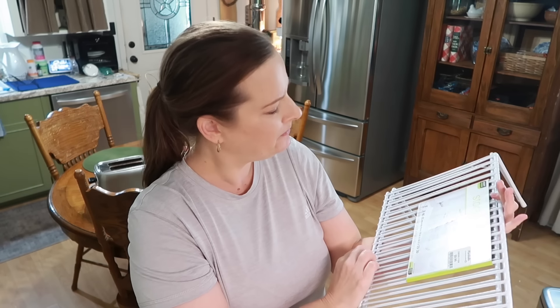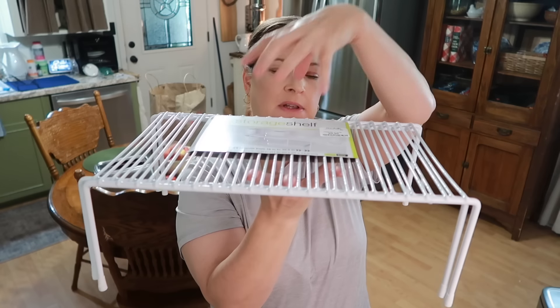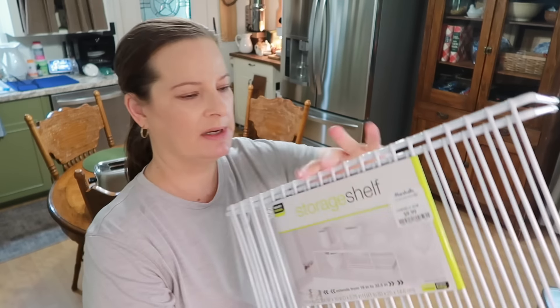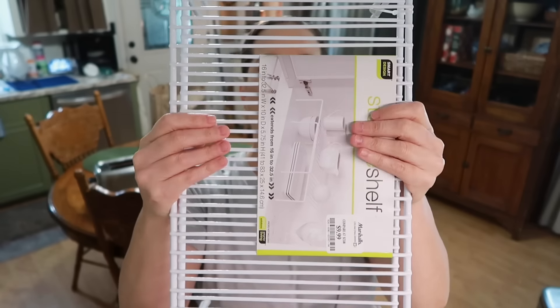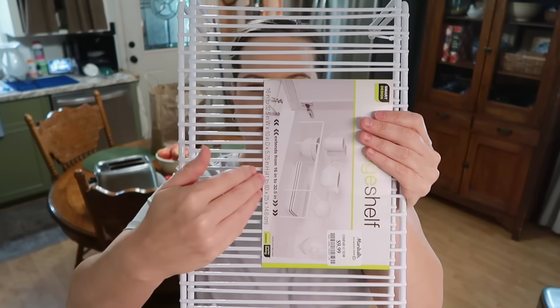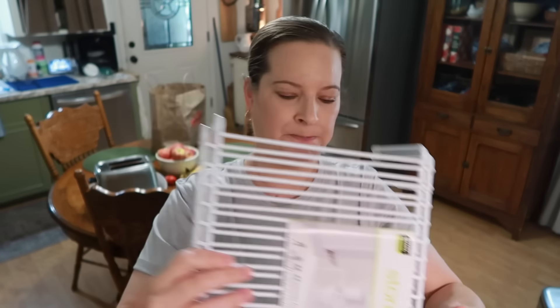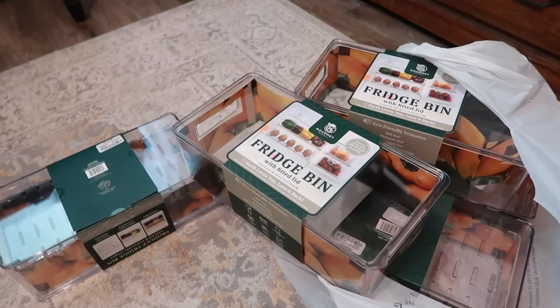I also grabbed some of these storage shelf risers. I like having these — you can put dishes under it and then more stuff on top, which helps you utilize more of your cabinet space. This was $9.99 for a two pack. What I like is how wide these are; a lot of the ones I have from the Dollar Tree are only about half as wide as this, which works for smaller spots, but I wanted some that were wider and bigger for certain areas.